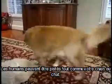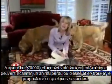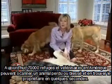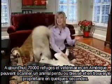Humans can be tracked just like your pets. The first chips were put inside dogs and cats. Now 70,000 shelters and veterinarians in America can scan a lost or injured pet and find the owner in seconds.